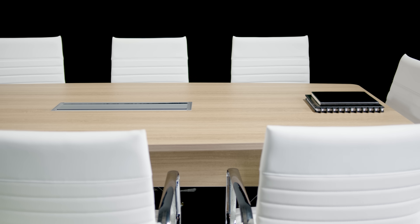Table sizes range from 8 feet to 24 feet or even longer. Chairs are also available with a high or mid-back, meeting your comfort needs.